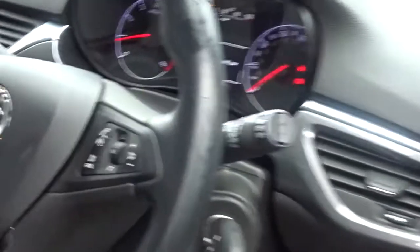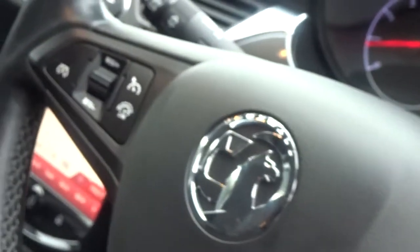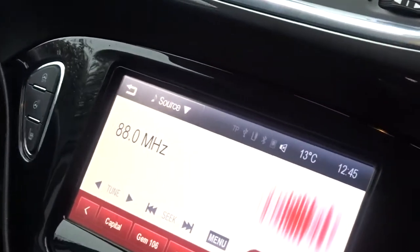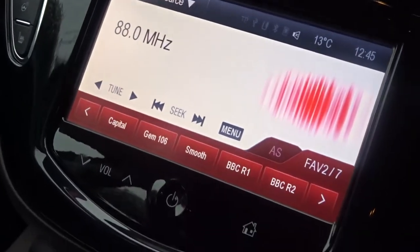Starting on the interior, there's a leather multi-function steering wheel with full audio controls and Bluetooth device connectivity, as well as cruise control and speed limitation. In-car entertainment is provided by a touchscreen DAB radio with full Bluetooth.